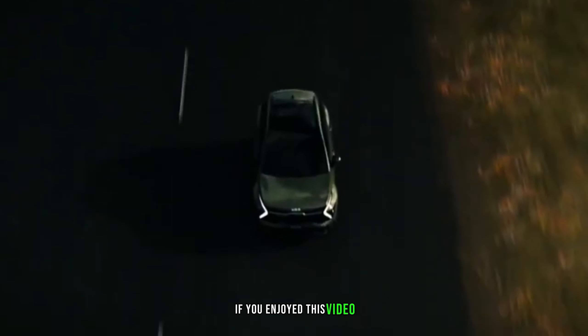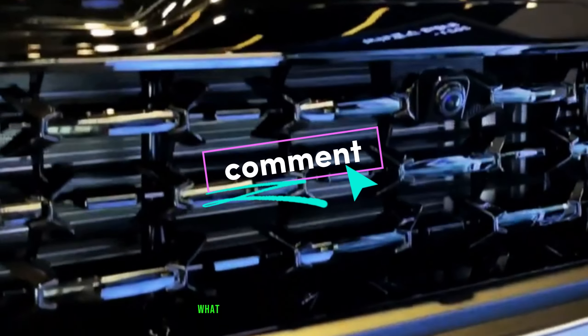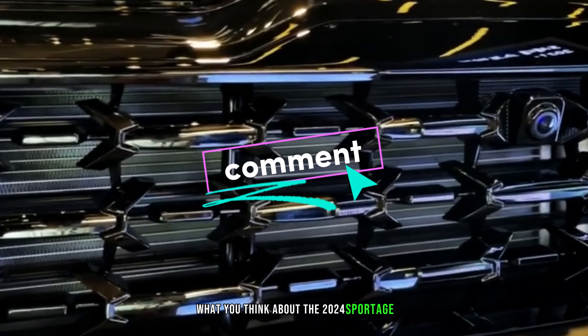If you enjoyed this video, don't forget to hit that like button and subscribe for more content. Let us know in the comments what you think about the 2024 Sportage. And as always, thanks for tuning in.